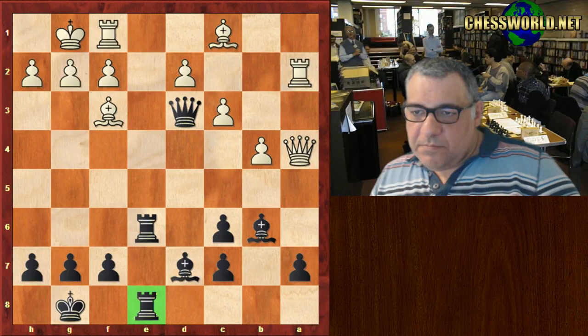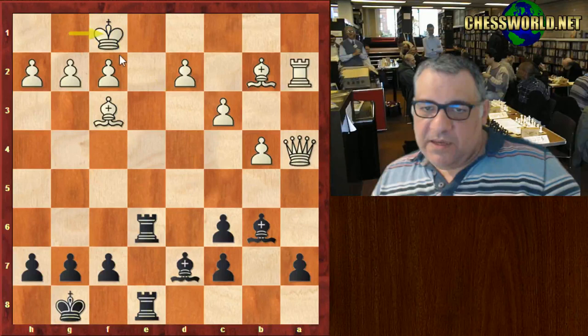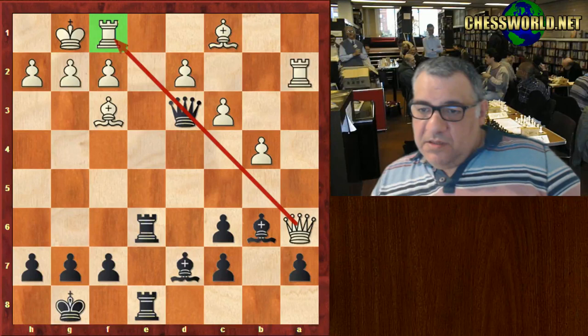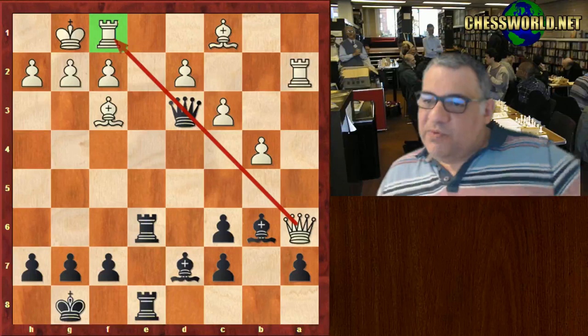Black is threatening Queen takes f1 — give you a token move to show that Queen takes f1 and then rook e1 is checkmate. So black is threatening Queen takes f1. White plays the awkward move Queen a6, indirectly defending f1. Now comes the brilliant bit — Morphy apparently took 12 minutes over his next move to assure himself the combination was sound. He had to force a win in every variation.